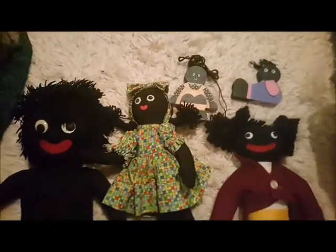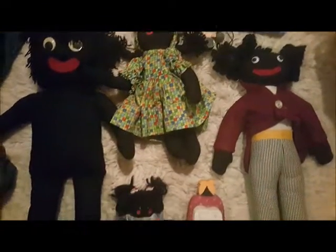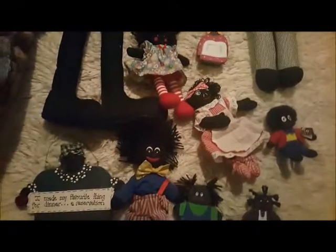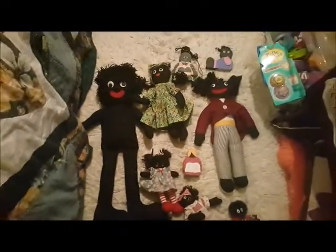This is my collection of golliwogs, although it's not all of them, because as I went through boxes there were golliwogs popping up all over the place — there was one in just about every box I unpacked. There's a whole bunch of traditional cloth golliwogs, some knitted ones, and some little wooden ones.